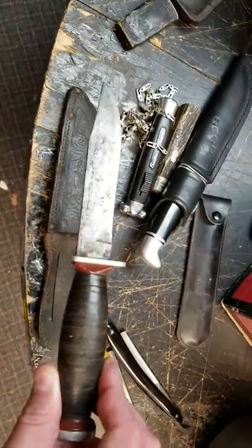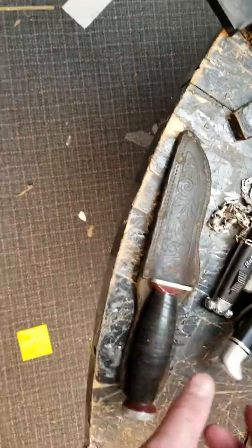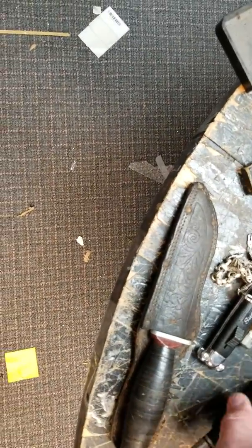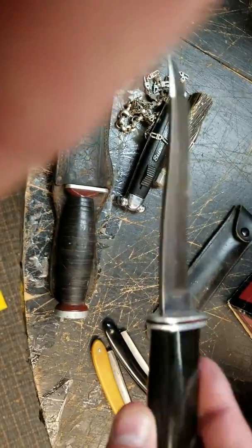Got an Imperial from the '60s — a little beat up, it was in the estate stuff — worth $10 to $15. And I got this Buck 105 — also from the estate stuff — in good shape, that's like a $30 knife.